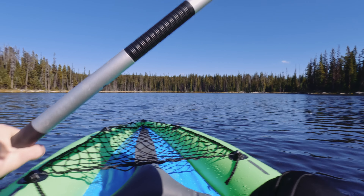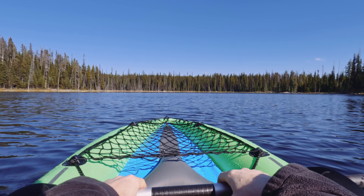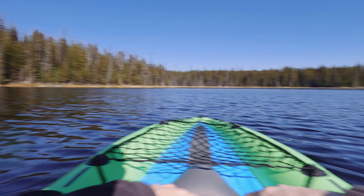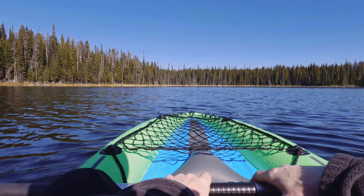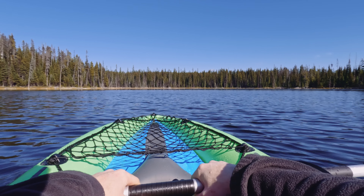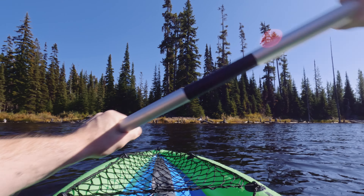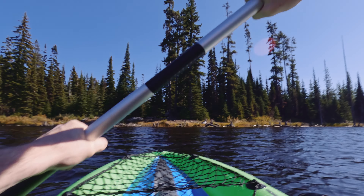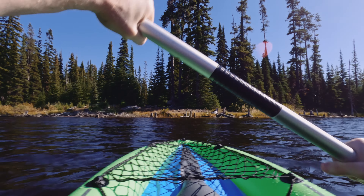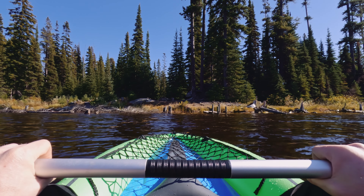I think I'm just going to kind of float my way back toward the Jeep and just enjoy the sun for a little bit. I think I just heard a fish jumping or something. Anyway, I will pick up the video when it's time to make my way out of the water, if I can do that successfully.